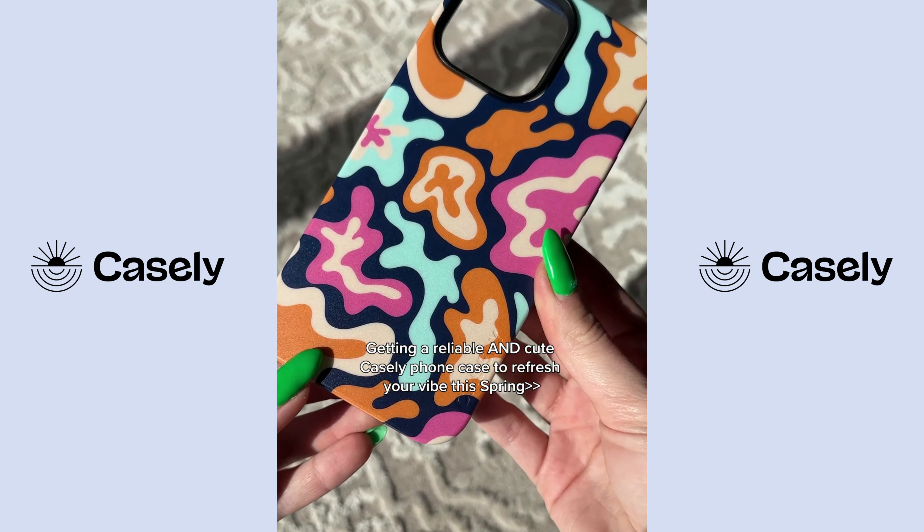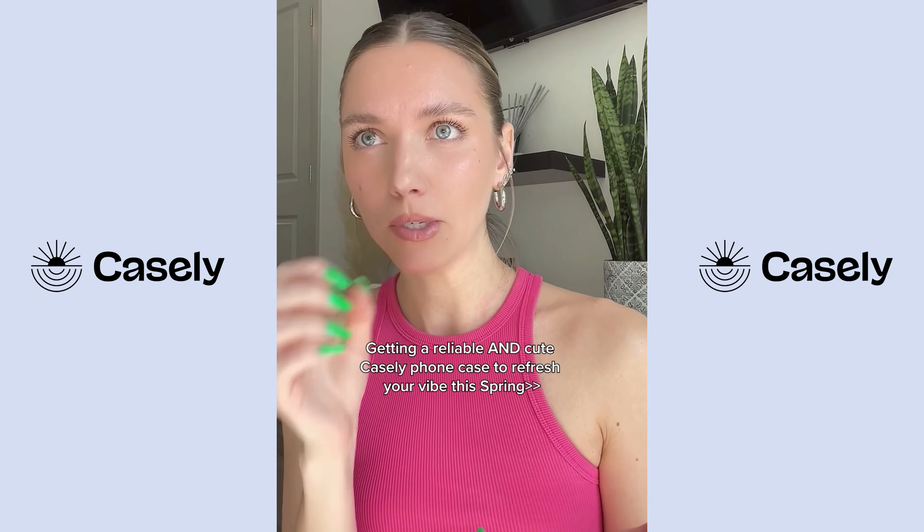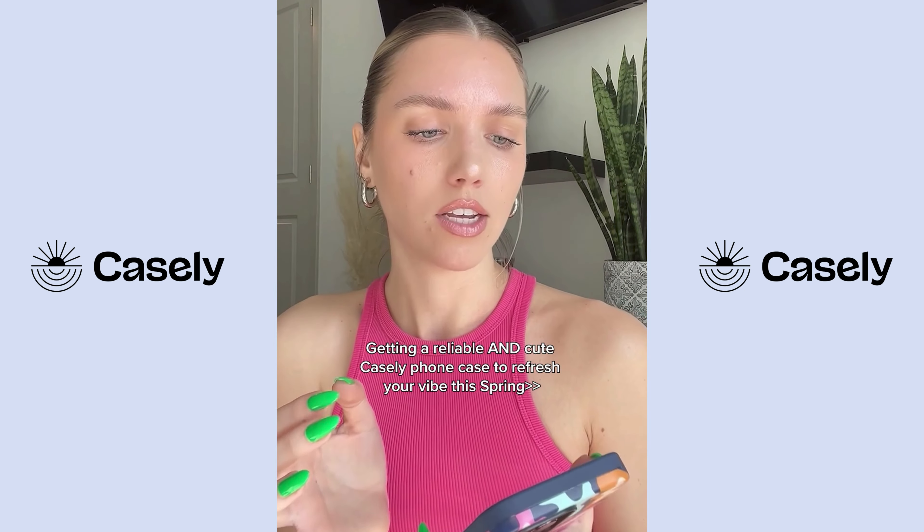I just got this new Casely phone case in the mail and I am a whole new person. Like my whole vibe is refreshed. It's a pop of color for spring. I needed that because my old phone case was so boring and honestly unreliable.